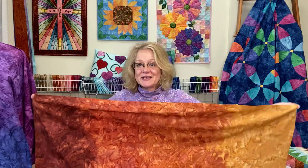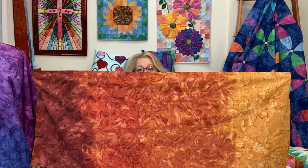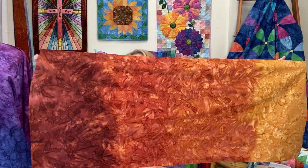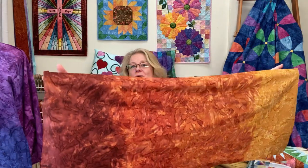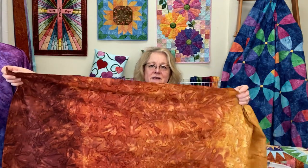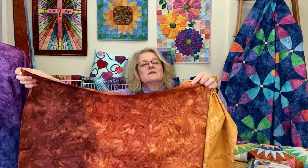One more I'm going to share — this one transitions between more than one color. This is Adobe and it's one of my favorites. It changes from a gold all the way over to a burnt orangey brown. Holding it up, you can see four shades — it's really fun to see this in the camera.